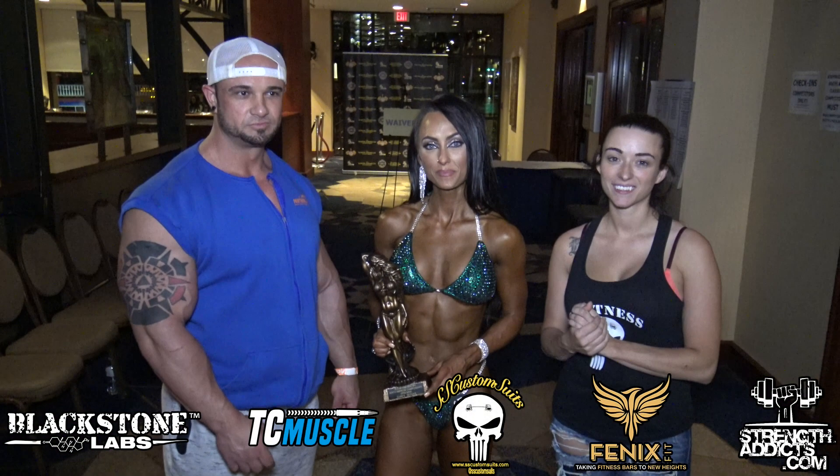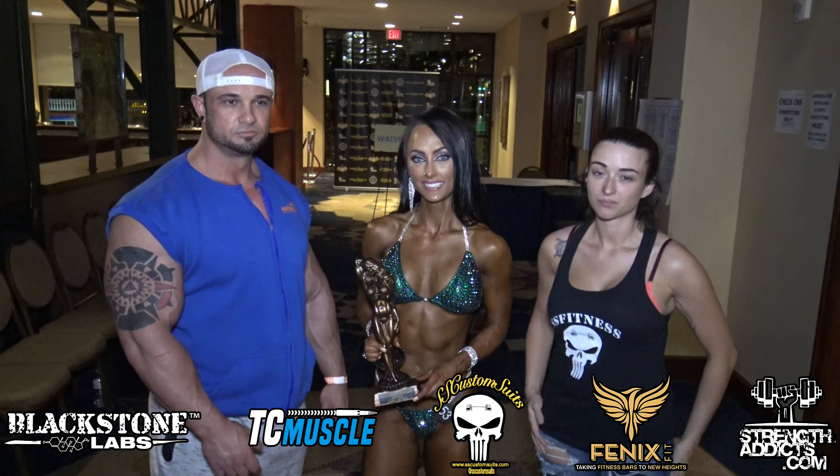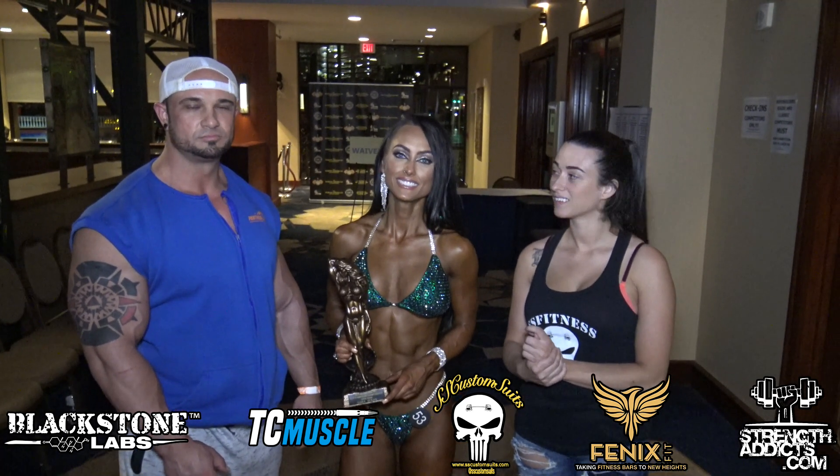What's up everyone? Christian Dudes, StrengthAddicts.com here at the 2018 MPC North American Championships. I'm here with Steve and Kayla from SS Custom Suits and Rachel Ryder, new Ivy Pro League Pro.